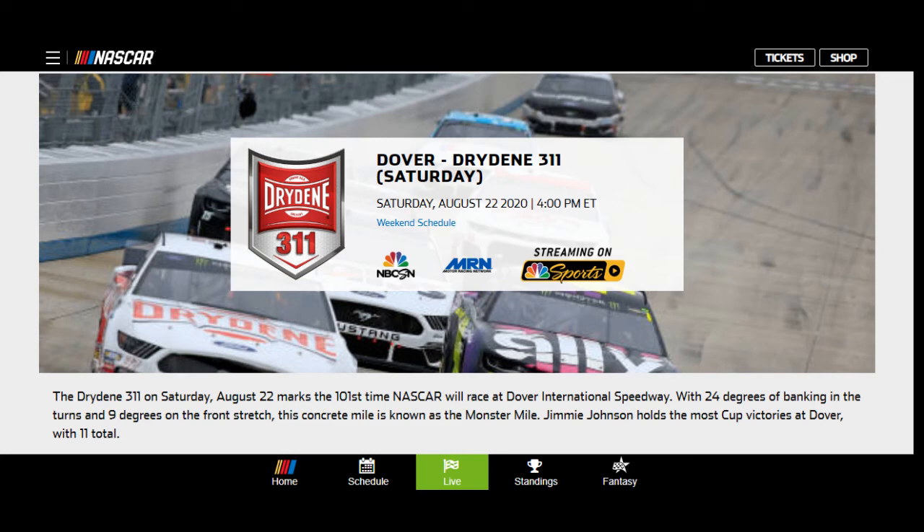Back at it, August the 22nd, 2020. We got NASCAR on Saturday — they're having a double header today in Dover, the Dover Drydeen 311. We haven't won in a while, and I'm not used to not winning, and it's not sitting well with me, so we're going to try to change that today.